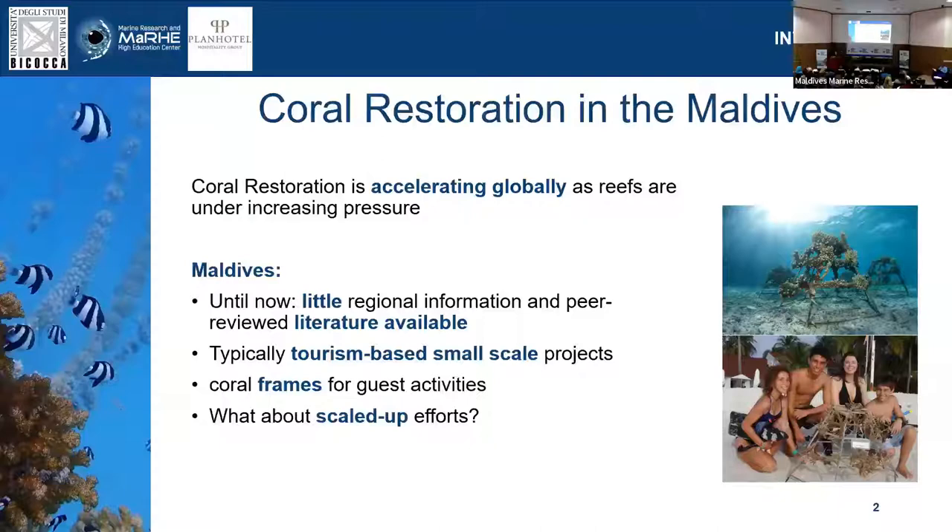What we typically have seen until recently is mainly the tourism-based resort restoration style, usually in the form of coral frames, which is a great tool especially for communicating the urgency of the matter and for educating guests. While this is great in terms of reaching future awareness targets for coral reef restoration, if you are faced with the challenge of restoring entire house reefs, you might find some limitations. So we ask: how can we scale up these restoration efforts with the tools that we have on site?